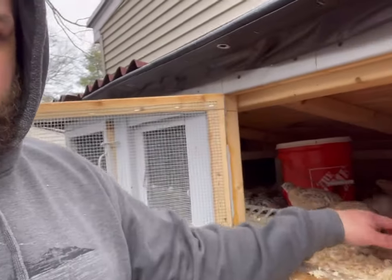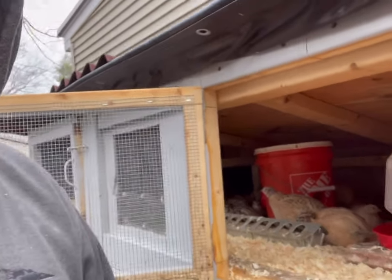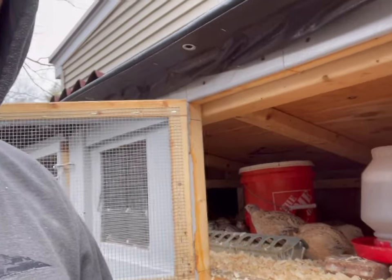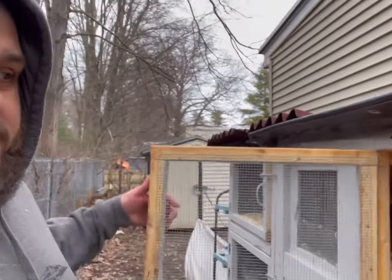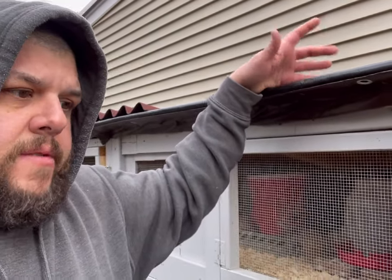You do have to keep up on water since it freezes. I just have traditional watering systems — I come out, break up the ice, and put fresh water in, that's all I need to do. You can get heated waterers if you want, but just make sure they always have fresh water and food. Their bodies are going to need that.